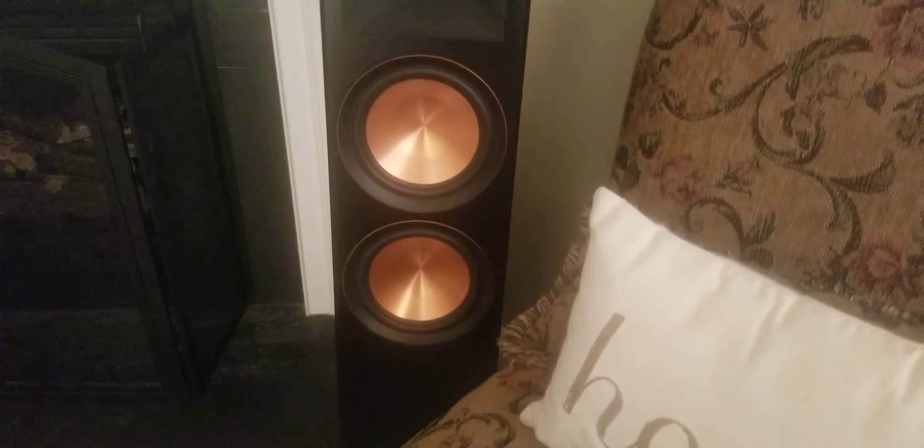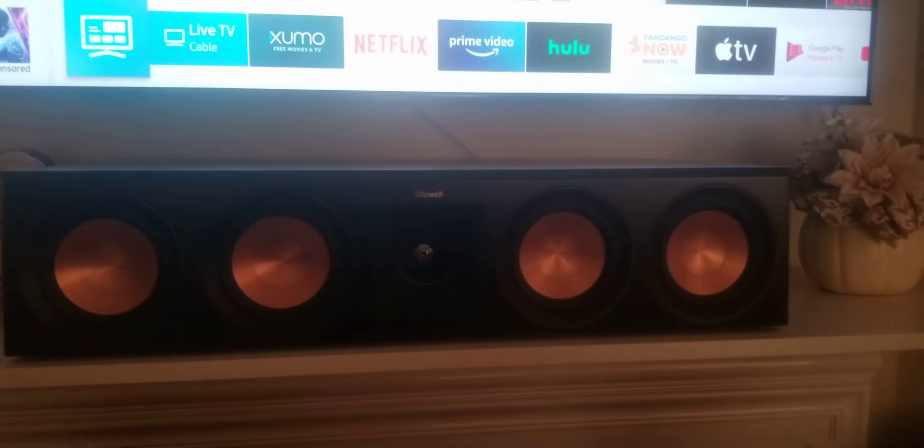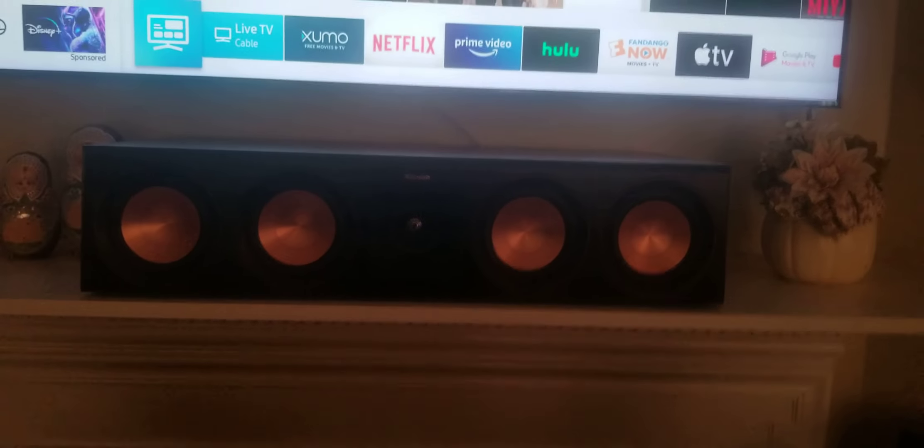These are my Klipsch RP-8000Fs and my RP-4000. I've got those in Ebony. And this is my Klipsch RP-504C. I have the Reference Premiere lineup.